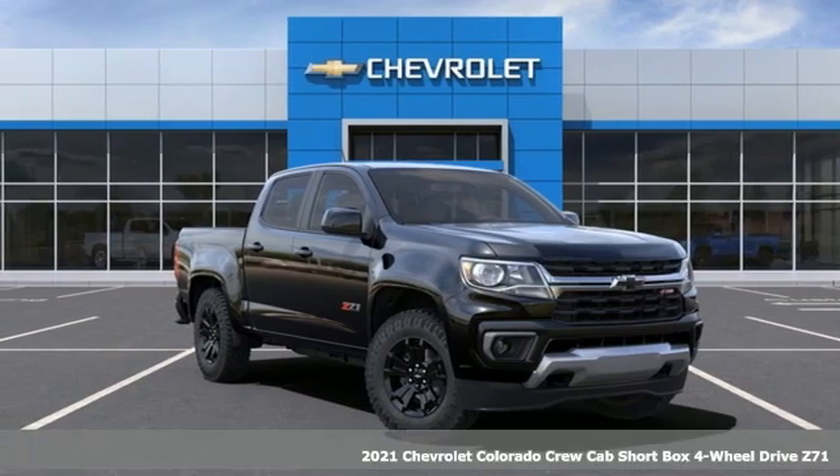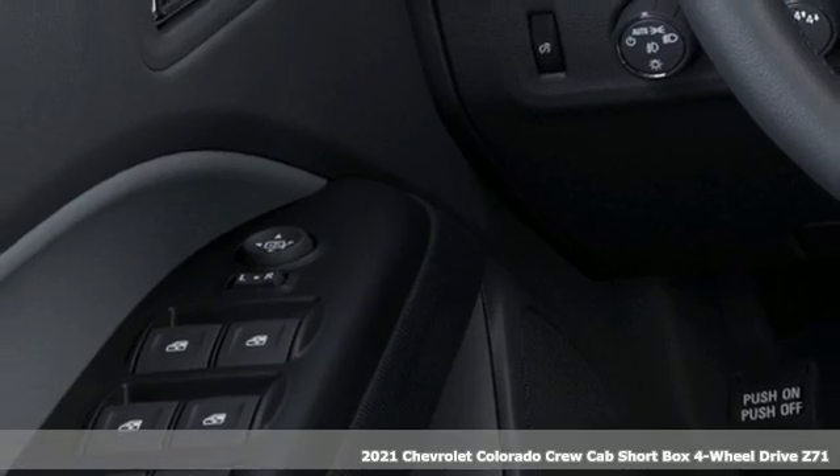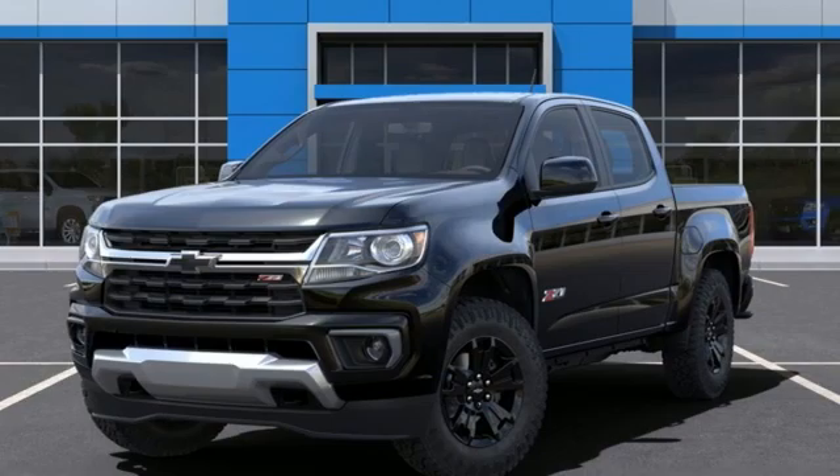It's a new 2021 Chevrolet Colorado. Whether you're downtown or off-road, this truck provides torque and efficiency no other mid-size pickup can match.